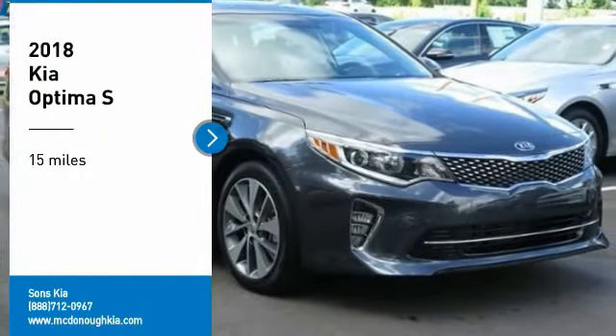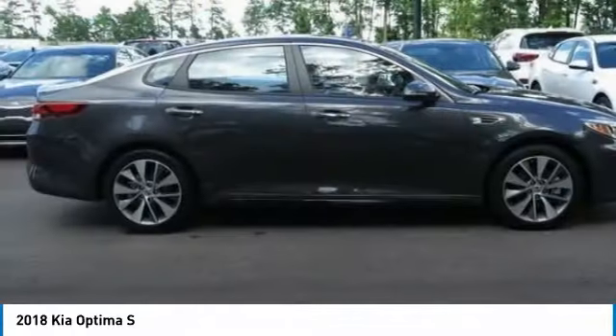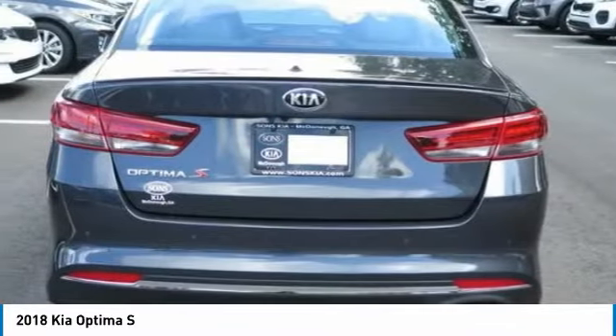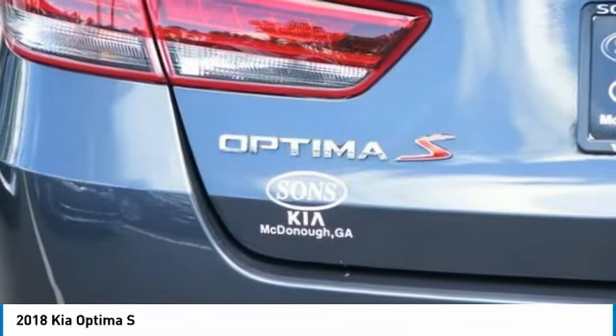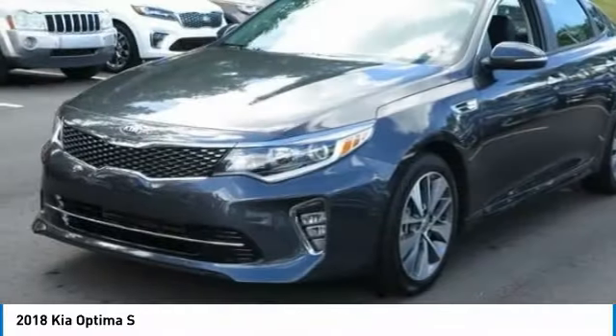Make a great choice today with the 2018 Optima. The all-new Kia Optima offers a new level of style and performance features from Kia. The Optima also features engine management systems like direct injection and turbocharging, which enhance performance without sacrificing fuel efficiency.